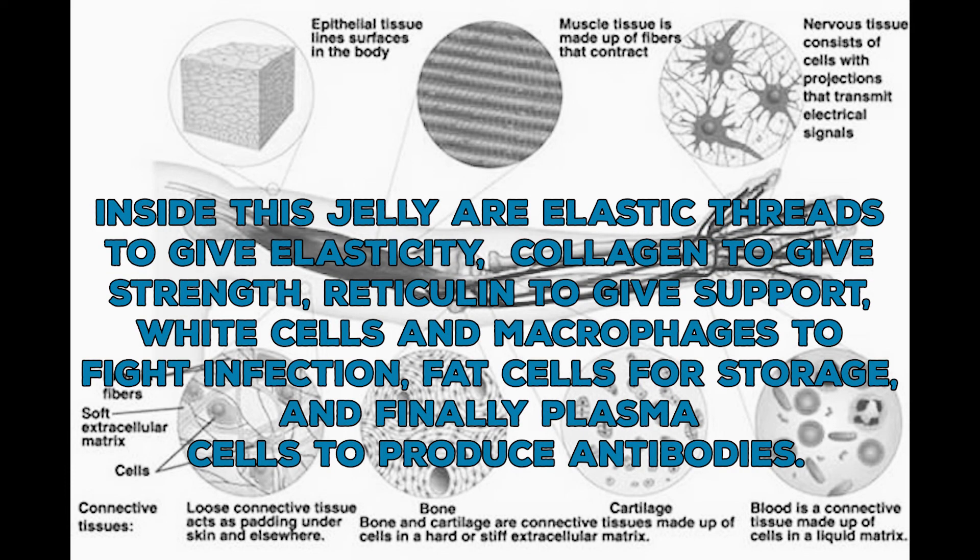Inside this jelly are elastic threads to give elasticity, collagen to give strength, reticulin to give support, white cells and macrophages to fight infection, fat cells for storage, and finally plasma cells to produce antibodies.